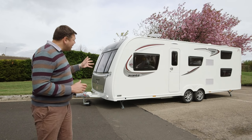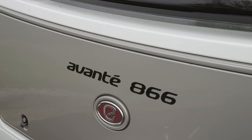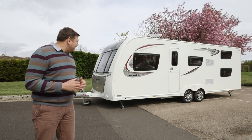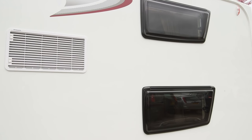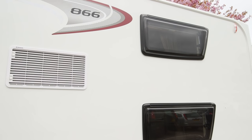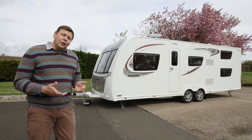And they're doing it with this. It's the new Avante 866. And isn't it a monster? It's absolutely enormous. As you can see from those two little windows at the back, it's got fixed bunk beds, giving it six berths overall.